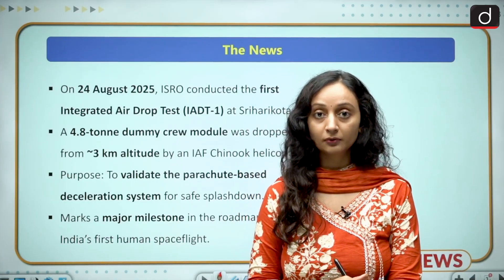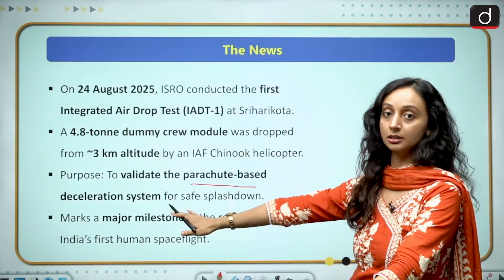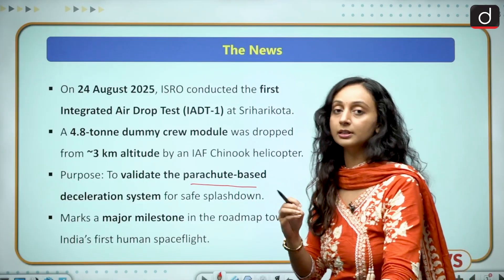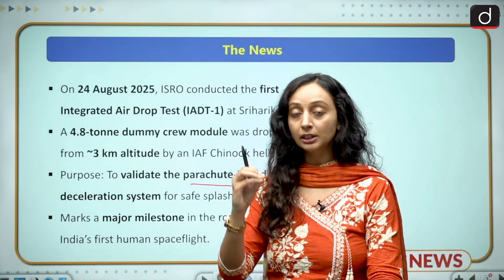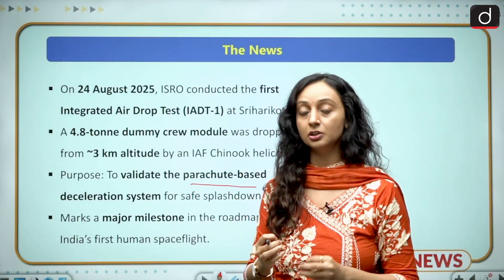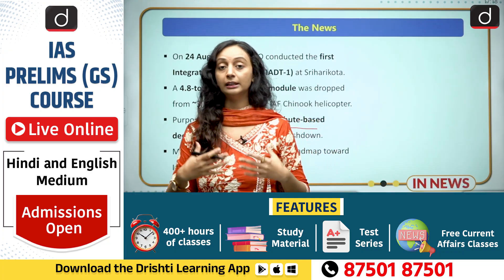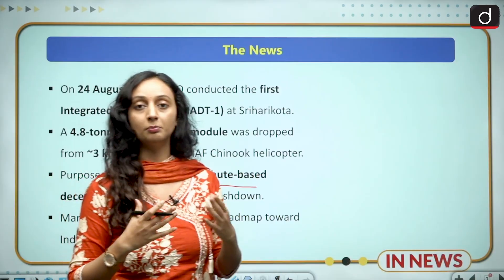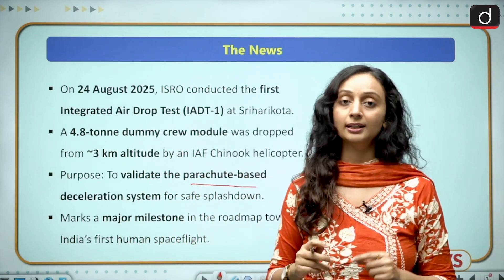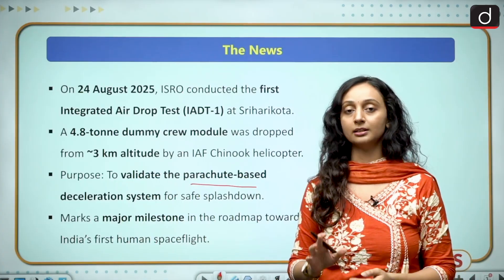The purpose of this test was to validate the parachute-based deceleration system for a safe splashdown. To ensure the safety of our astronauts during re-entry of the vehicle or even during emergency situations where we have to abort the mission, the parachute recovery systems must function effectively. This integrated airdrop test confirmed that, and with this we have achieved a successful milestone.